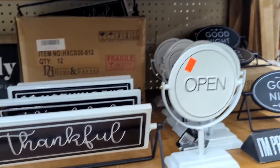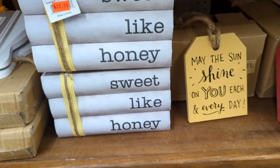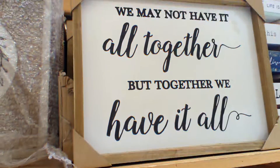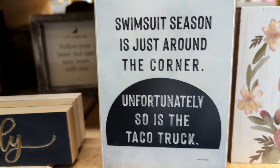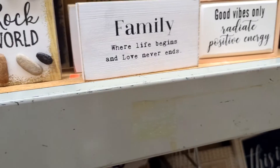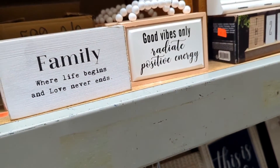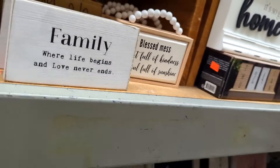I'll be going back to the store — they have some really cute stuff. I got a couple signs, like the toilet paper thing. That's a big issue in my house, so I'm gonna get that sign and put it in the bathroom. I want to do a beach thing and a mermaid thing.